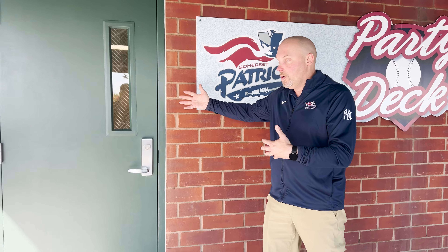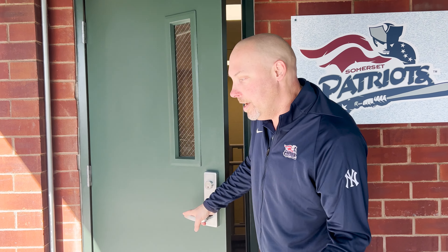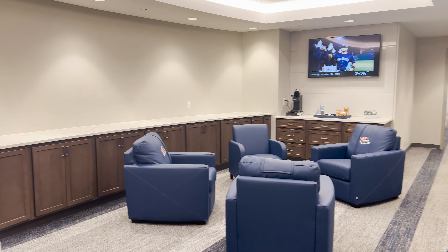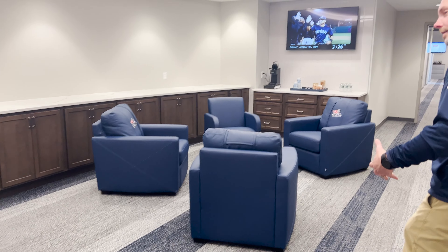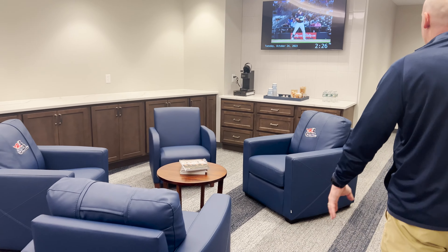First thing we'll do is show you our new door here up on the party deck — come in the green door, that's our new offices. We'll actually have some branding on here at some point that will denote that. We'll come through here. This is our brand new reception area. So if you have a meeting with one of us, you'll be able to sit in our nice, cool, comfy chairs over here. Say hi to Michelle in the office.